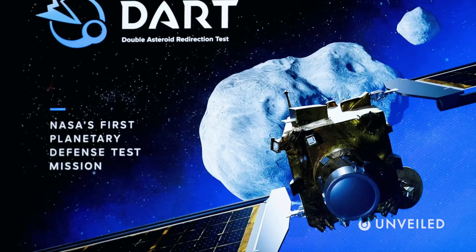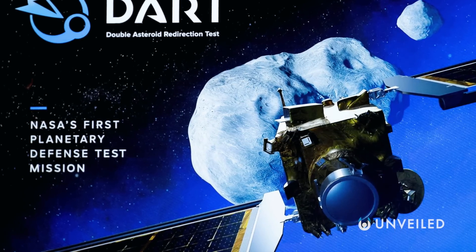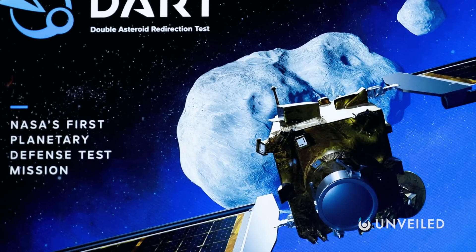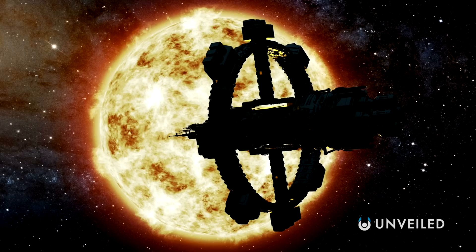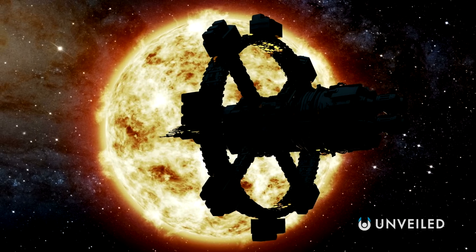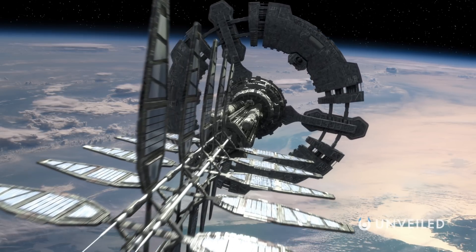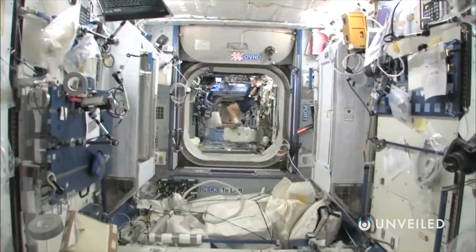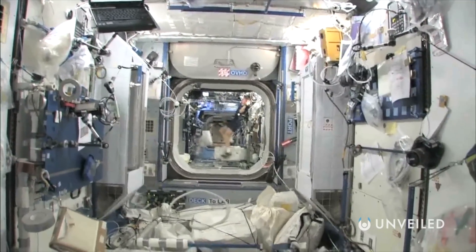So too did the more recent Double Asteroid Redirection Test, or DART, which featured NASA's Evolutionary Xenon Thruster, otherwise known as NEXT. Ion thrusters are a clean, efficient way to fly a spacecraft, and can operate using locally generated electricity, whether that's from solar panels or other methods. Astronauts aboard an ion-powered ship could even generate electricity themselves through exercise equipment, as they'll need to exercise during long space missions regardless.